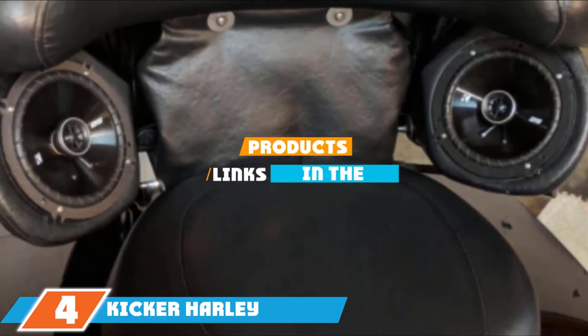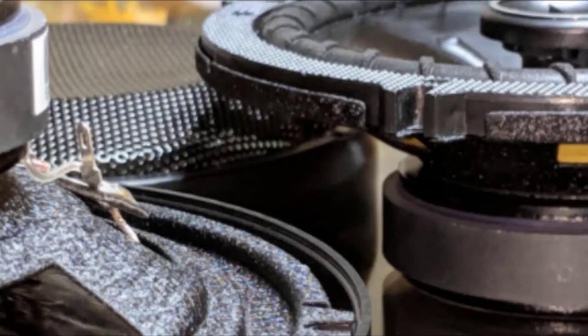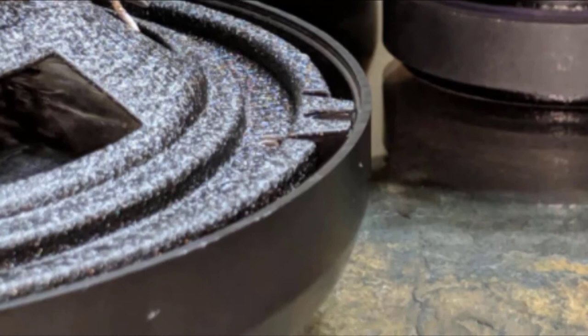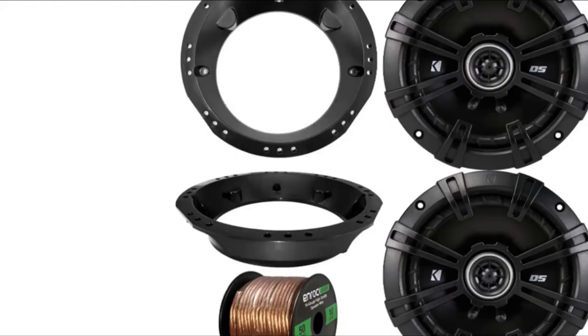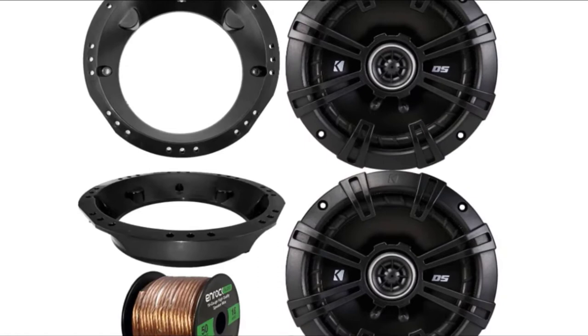The number 4 position is dominated by KICKR Harley-Davidson Speaker Bundle. KICKR is another renowned audio company, and this speaker kit is ideal for someone who wants to upgrade their speaker system the easy way. The package includes most of the equipment you'll need, including two 6.5-inch coaxial speakers, two mounting adapters, and 50 feet of 16-gauge speaker wire. The package also includes the grills. These motorcycle speakers have an RMS output of 120 watts per pair and a peak output of 480 watts. They're designed to work on most Harley-Davidson touring bikes made between 1998 and 2013, and the kit comes with a 30-day money-back guarantee and a 1-year warranty.